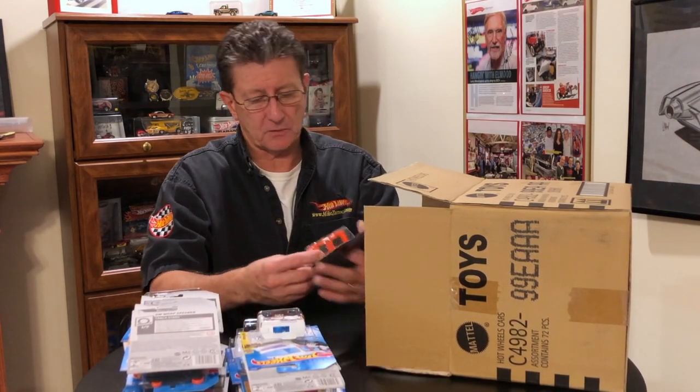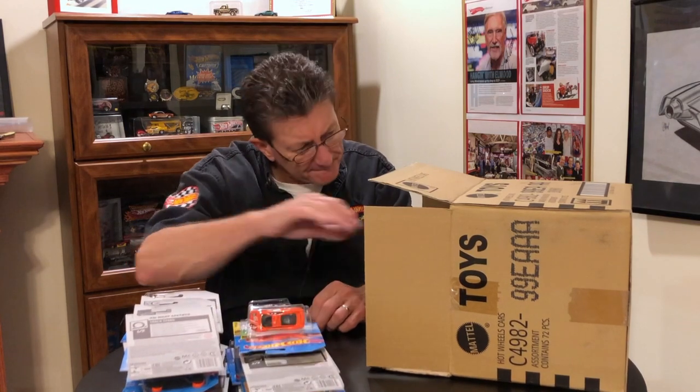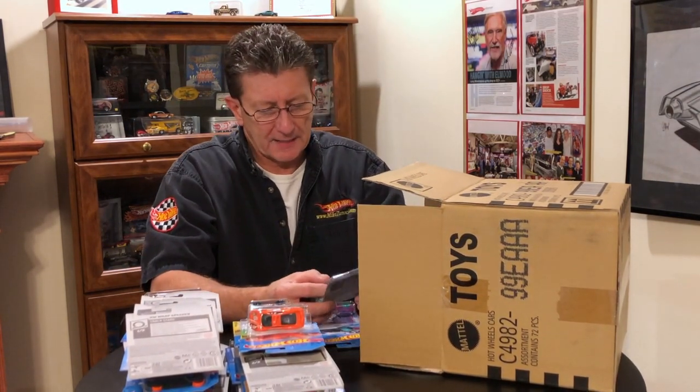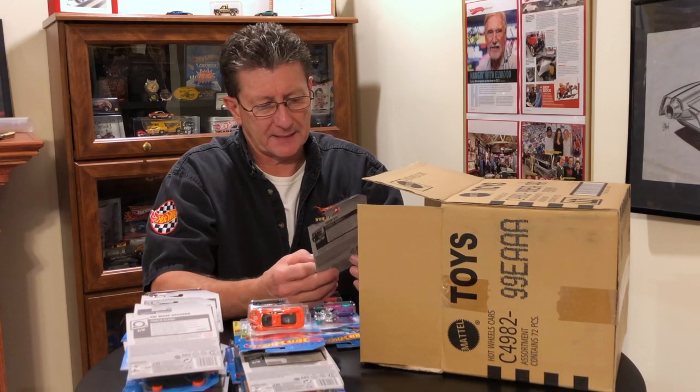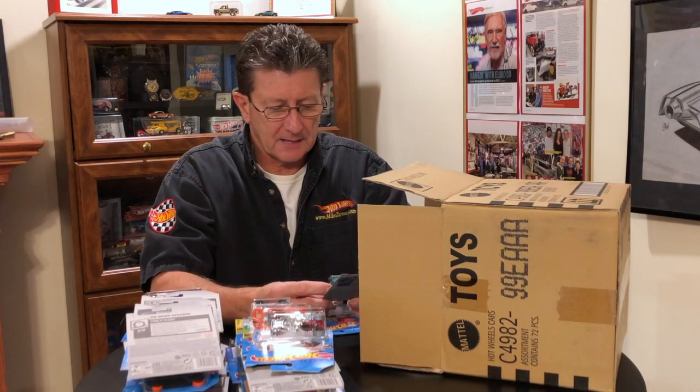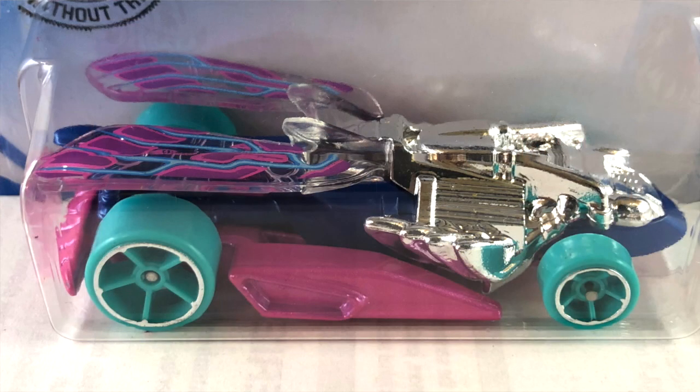Another of the Jaguar XJ220. We got the Tomb Up — got that in an earlier case, all big and chrome. Got the Dragon Tail — got that in another case.